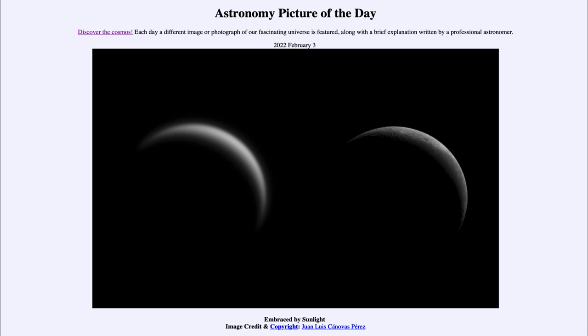So here we get to see both of those objects — Venus on the left, Moon on the right — both at roughly the same level of illumination, taken just a few days ago. That was our picture of the day for February 3rd of 2022, titled Embraced by Sunlight. We'll be back again tomorrow for the next picture. Until then, have a great day everyone, and I will see you in class!